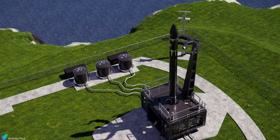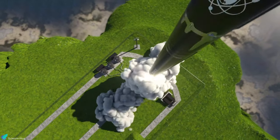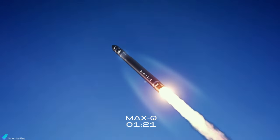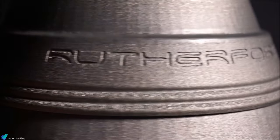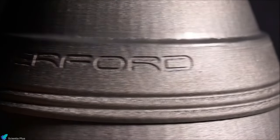Rocket Lab's orbital launch vehicle, the Electron Rocket, is a two-stage orbital launch vehicle that carries satellites to orbit. Electron is powered by Rutherford Engines, the world's first electric pump-fed orbital-class rocket engine.